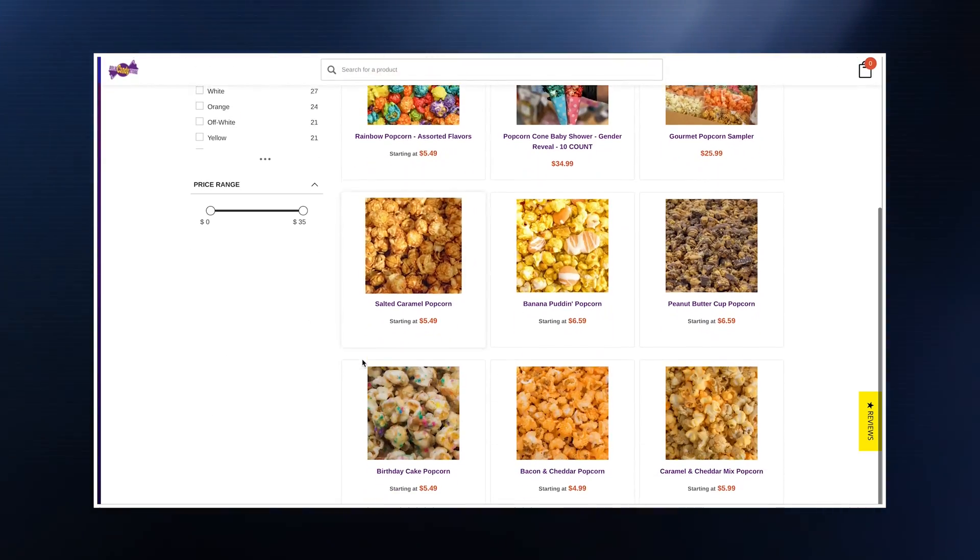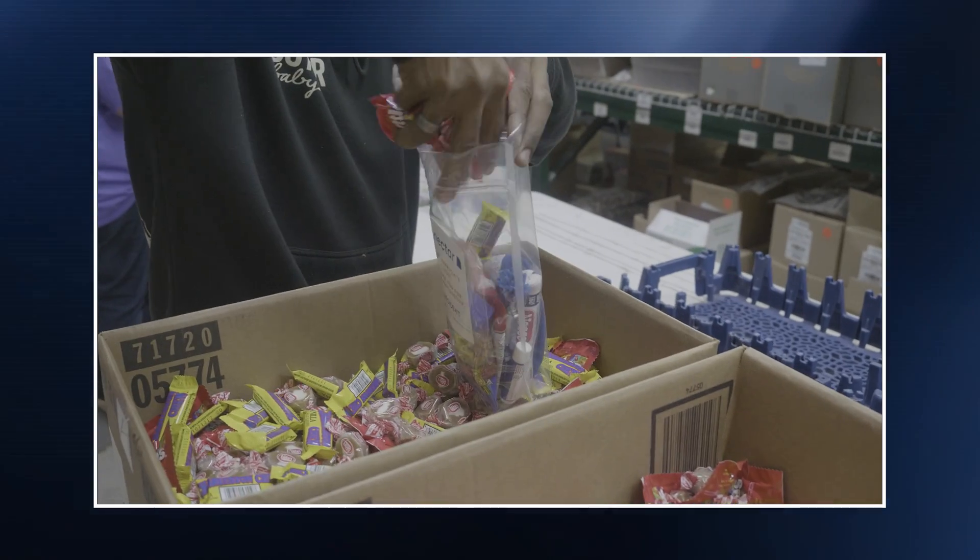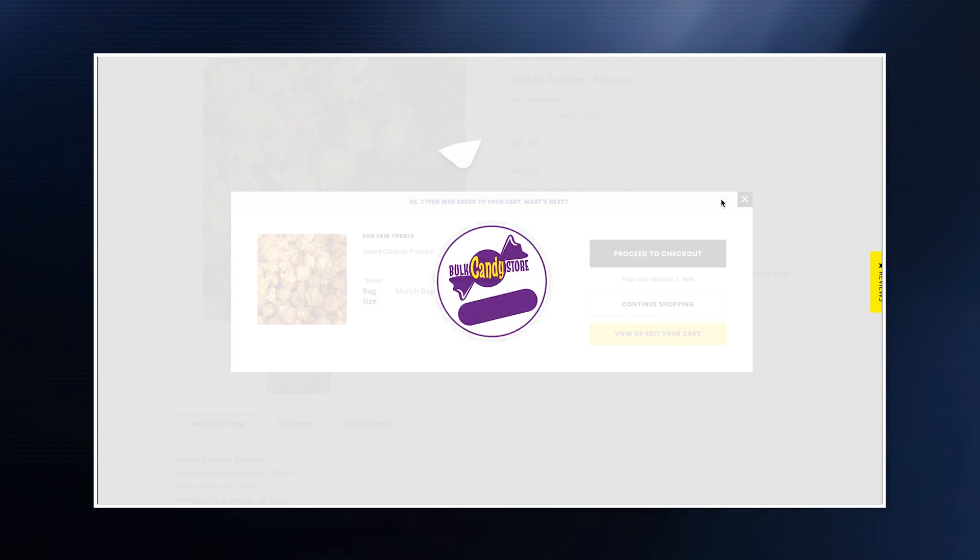Previously, we migrated Bulk Candy Store to BigCommerce, which has led to a significant improvement in their conversion rates. A big part of that improvement, along with our plan to continue their growth, was developing a pop-up strategy.